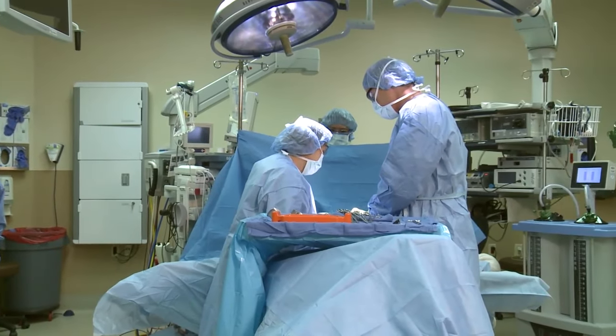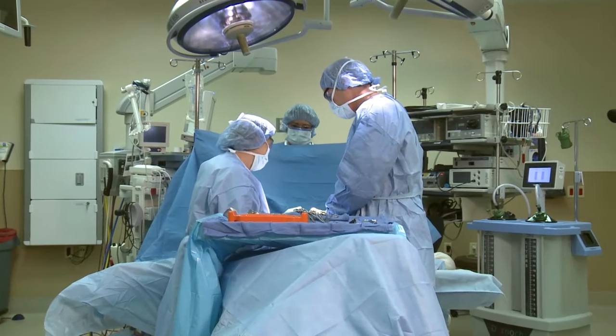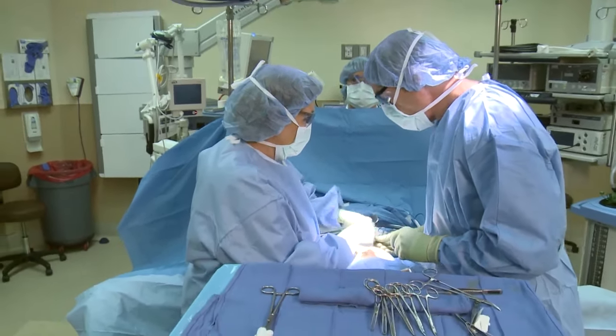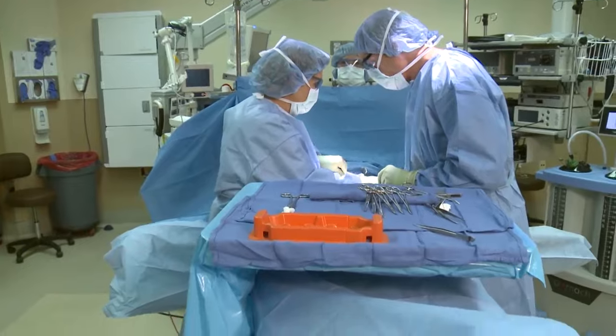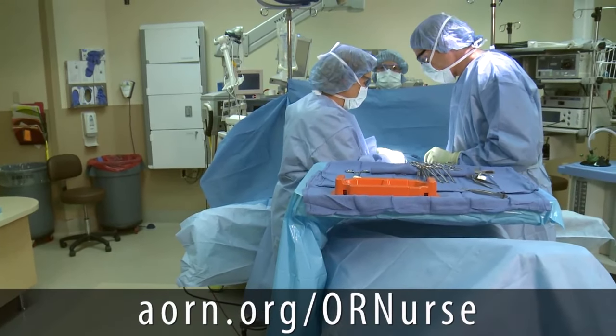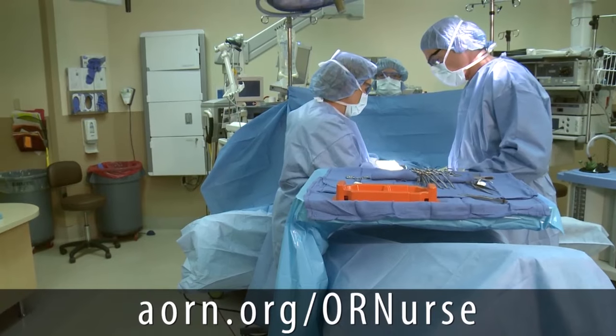If you think you would enjoy this exciting, demanding, and diverse field of nursing, you can find out more and become an AORN member at AORN.org/ORnurse.